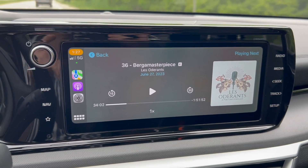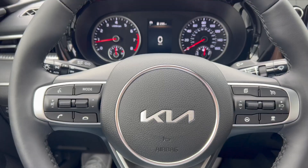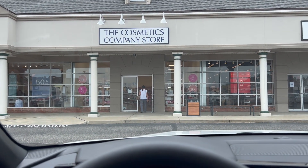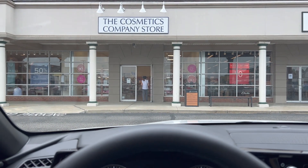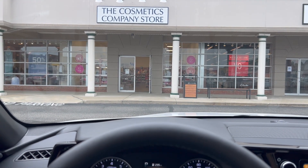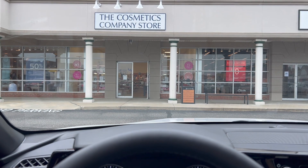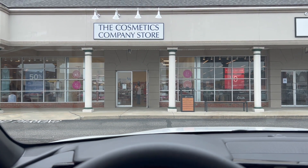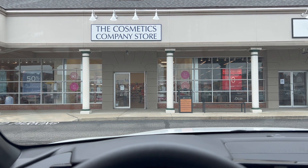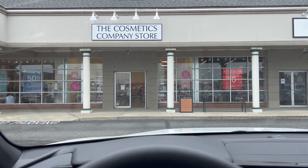Pulling up to the first location, which is the Cosmetic Company Store. If you don't already know about this place, you should — it is owned by Estée Lauder, who also owns Tom Ford, Jo Malone, Frederic Malle, etc. You can find things for 50% off retail. Let's go in and see if there's anything worth picking up.